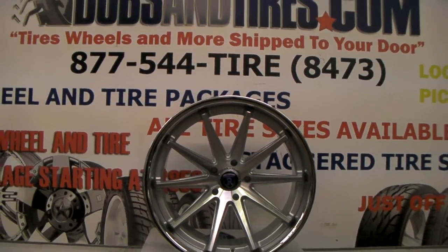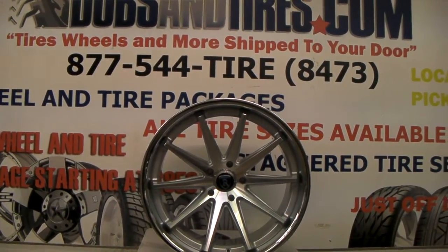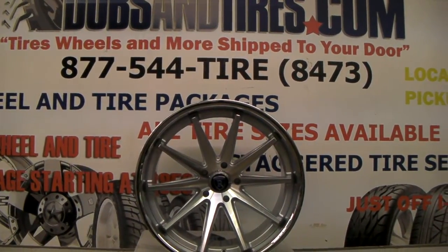This is your boy KB from Dobson Tires TV at DobsonTires.com — tires, wheels, and more shipped to your door. Find us online at DobsonTires.com or call us at 877-544-8473.